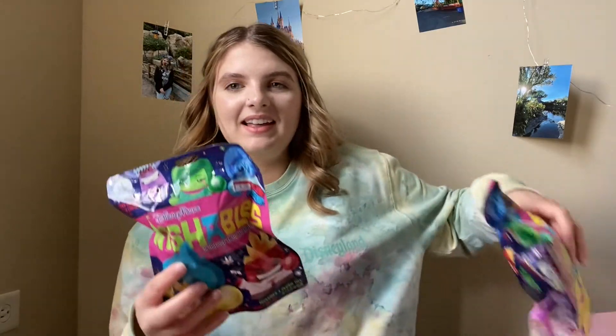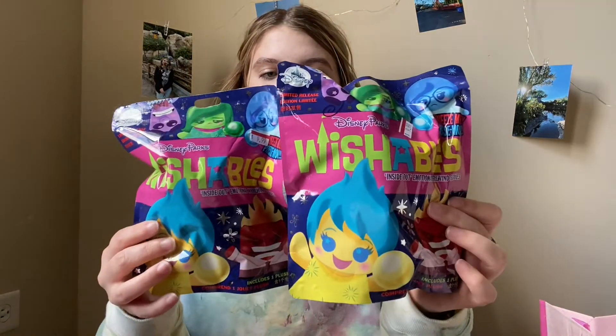If I didn't have the $25 off of $50, I probably wouldn't have bought all this stuff, but it expired today. I definitely would have gotten that Maleficent ornament though — it is super cute. The last two items I got were these Inside Out Wishables, because I needed to get to my $50 mark.